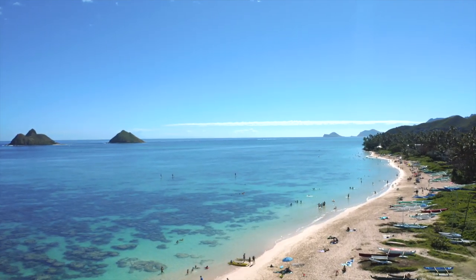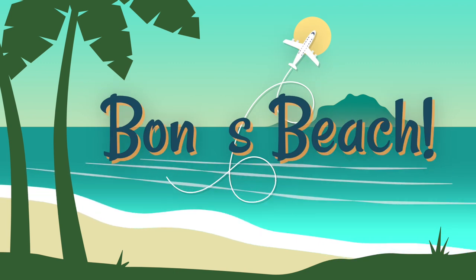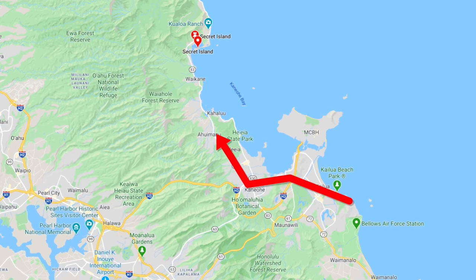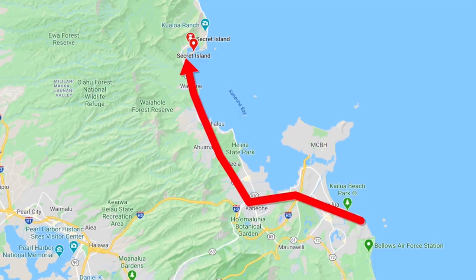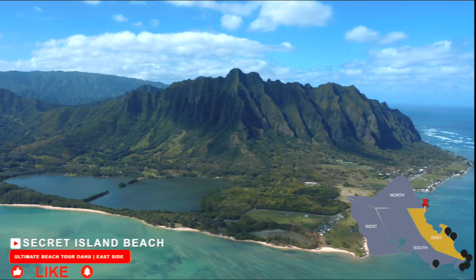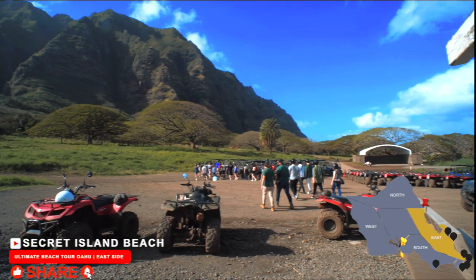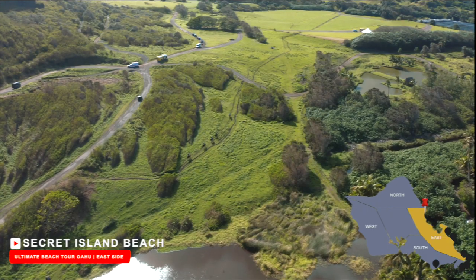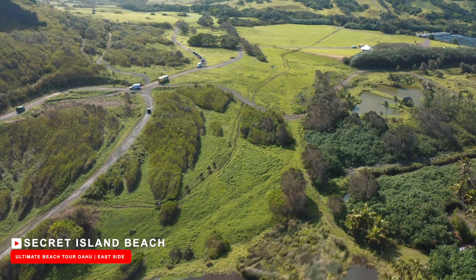Thank you for sticking with us this far. Now it's time for our bonus beach, which is roughly 30 minutes away from Lanakai Beach and 45 minutes away from Waikiki — Secret Island Beach. Secret Island is a private property of Kualoa Ranch. This ranch offers many tours from horseback riding, quad biking, and bicycling tours through vast canyons of lush green mountain ridges.